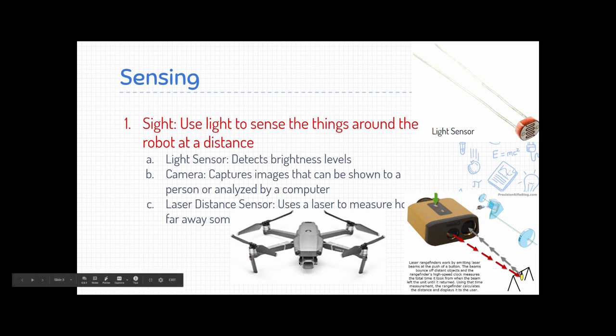A robot can also have a camera, like this drone down here, which takes images or video and uses those to figure out what's around it, or sends them to a person to see what the robot is seeing. There's also a laser rangefinder, which is sight-based technically — it shoots out a laser at something and counts how long it takes to bounce back, and that lets it figure out a distance.